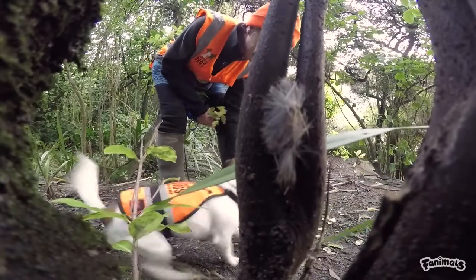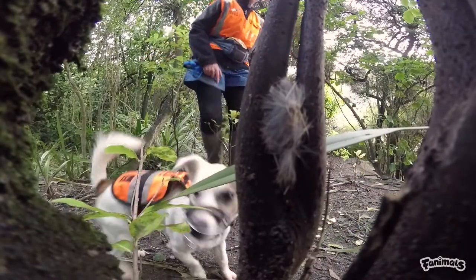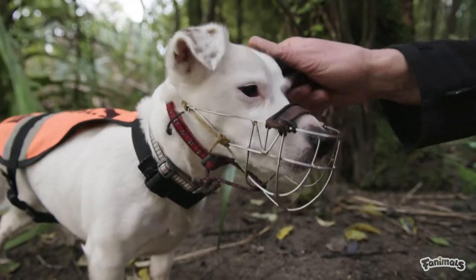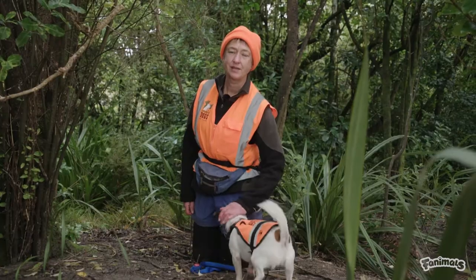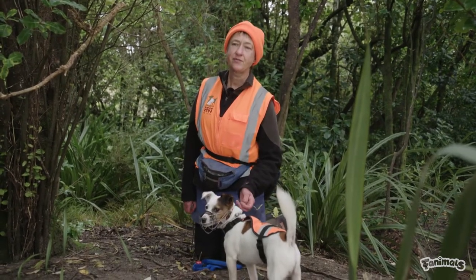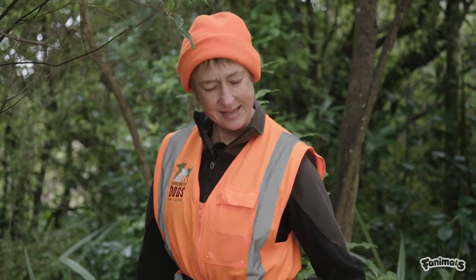Yes! Good girl. Good job. A successful week for me here is not finding anything, but that's really hard for Gadget to understand. So by using the rat fur, she thinks she's had some success and we're both happy.